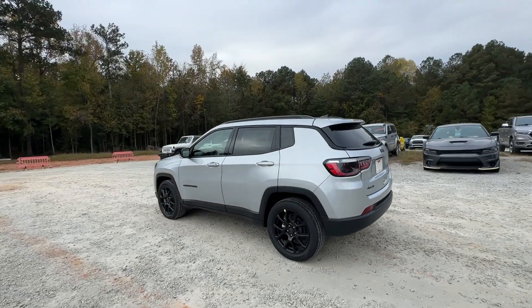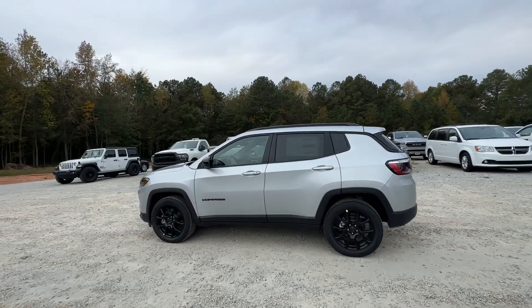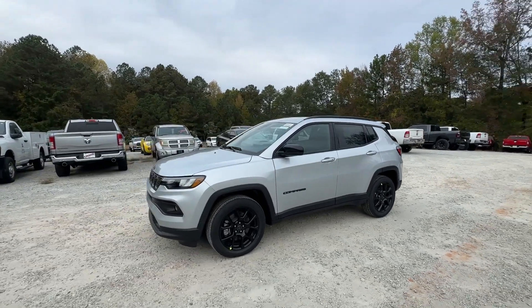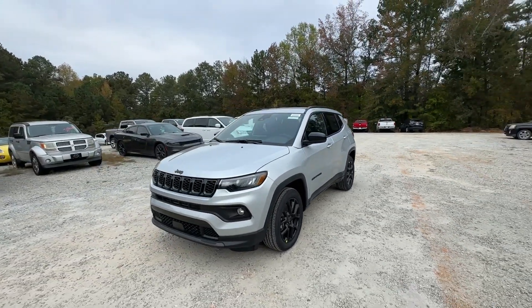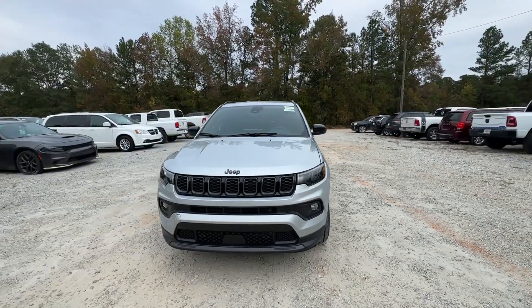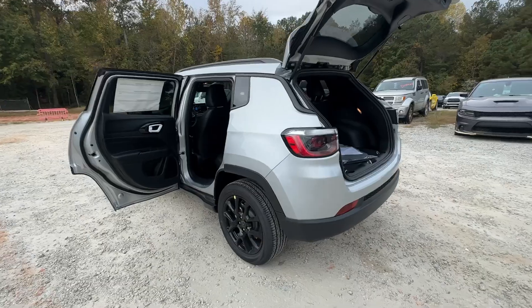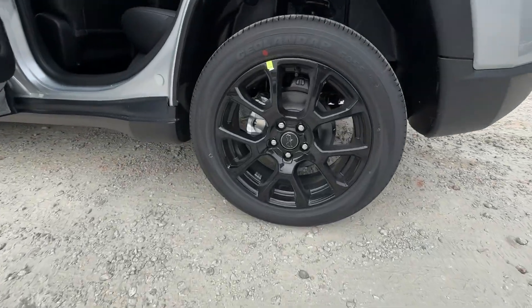pre-collision system, intelligent auto on/off high beams, lane departure warning, all-season tires, keyless entry, turbocharged four-cylinder engine, fog lamps, and lane keeping assist. Feel safe and secure when you explore your world in the Compass. Take a test drive today.